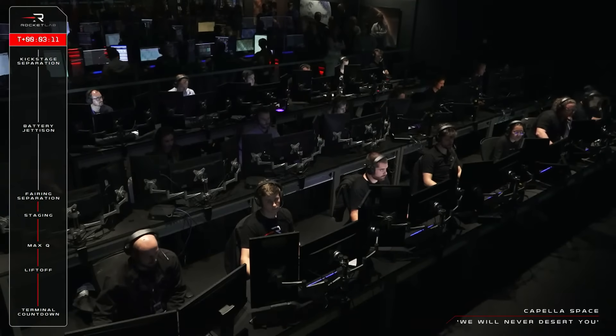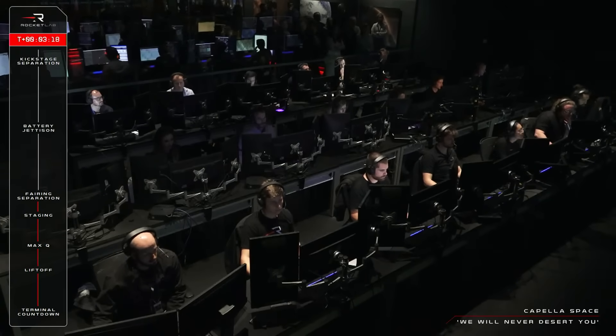And all stations, we have experienced an anomaly. Please remain on station and we will investigate and action the anomaly plan.